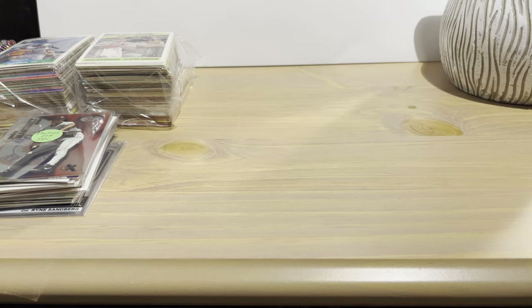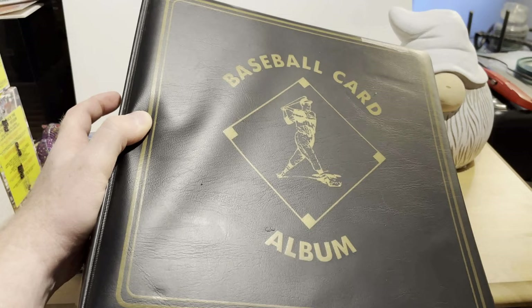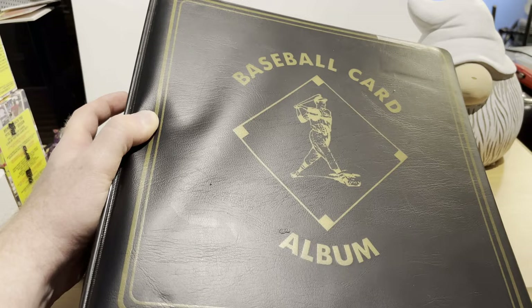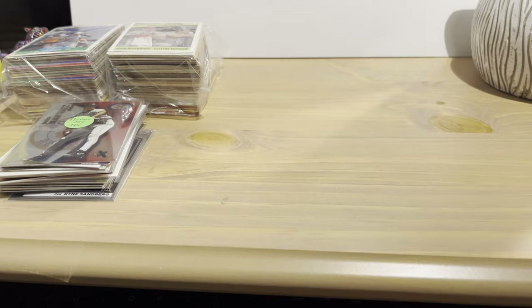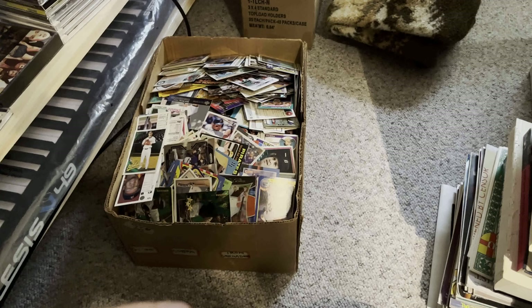I did buy another binder — got the $35 stars and semi-stars binder. We're going to go over that in another video because that's going to take some time. This is one of the biggest binders I've bought from this particular seller at this antique mall. We'll save that for another video. And there was also a $30 box of random baseball cards that we're going to open in another video — that's going to be a long one.